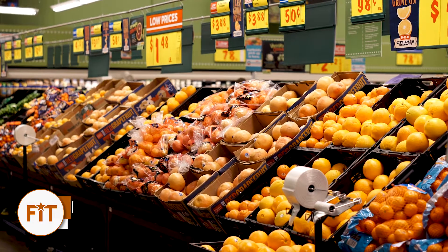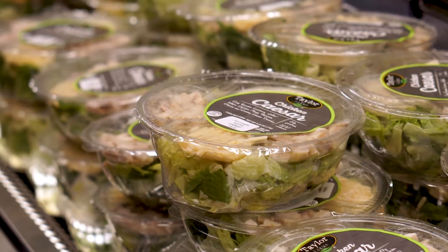If you begin your grocery trip in the produce section, you're more likely to stock up on fresh fruits and vegetables. Here you can find fresh fruits and vegetables along with pre-packaged and pre-chopped vegetables and other small rotating meals.